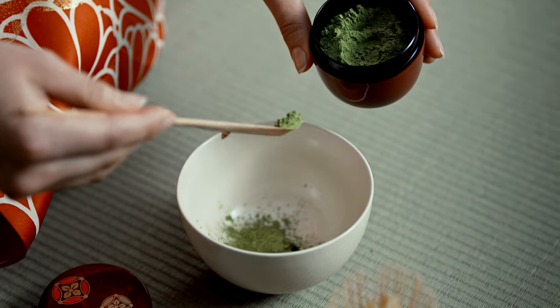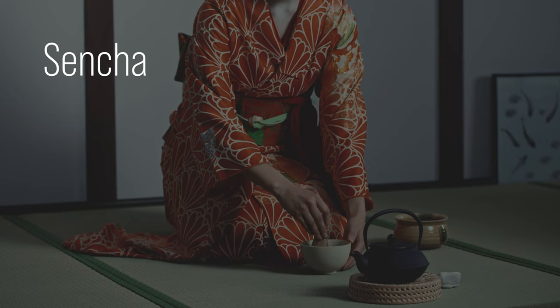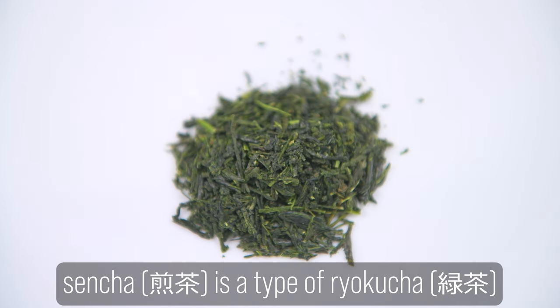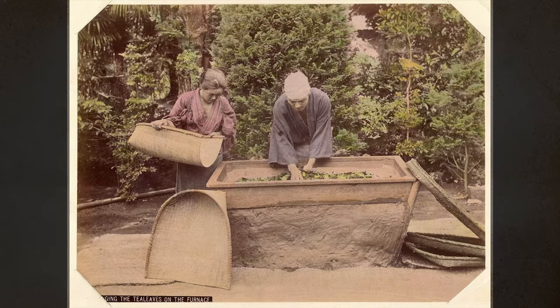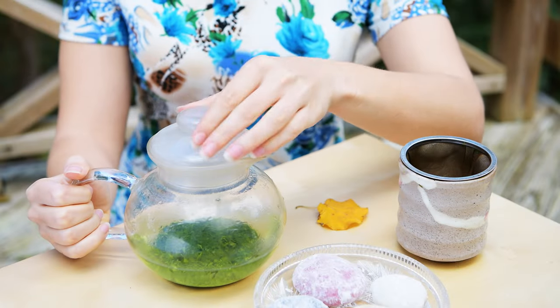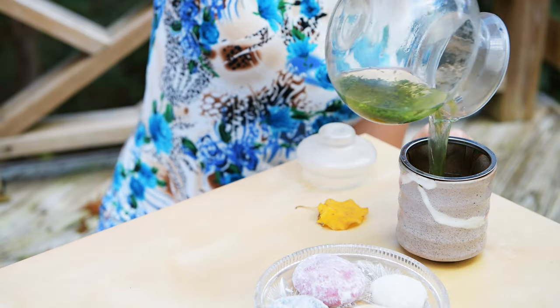Before we proceed with our tea taste test, here is what to know about the different types of Japanese teas. Generally, there are four main types: Sencha, Gyokuro, Hojicha, and Matcha. Sencha is the most typical Ryokucha, which translates as green tea, and accounts for roughly 80% of all teas produced in Japan. When farmers produce Sencha, they do very little or no shading. Typical Sencha has a robust, fresh, grassy flavor that can change depending on the brewing temperature.